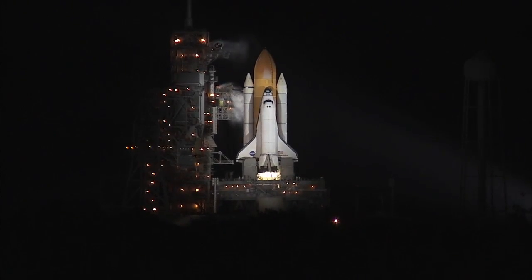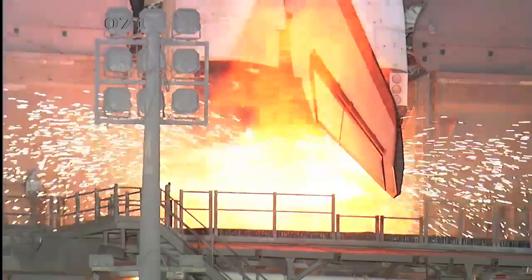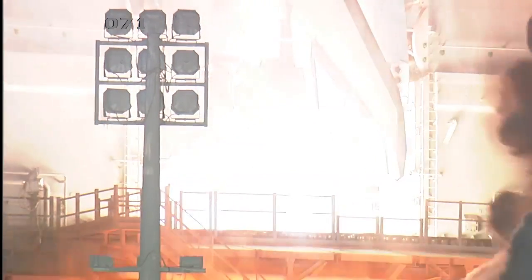We're T-10, 9, 8, 7, 6, 5, we have go for 3 to start, 2, 1, 0.